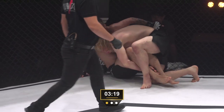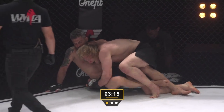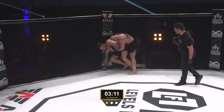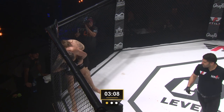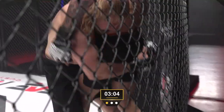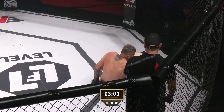One and a half minutes — mounted position against the cage. Dig it, brother, dig it! Perhaps looking to take the back. Vossgrone did a good job of turning back into him and he might have a nice double leg off the cage.